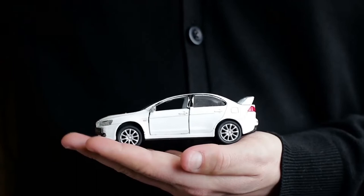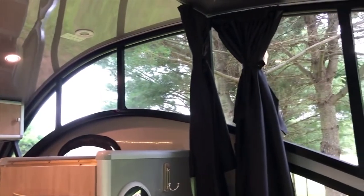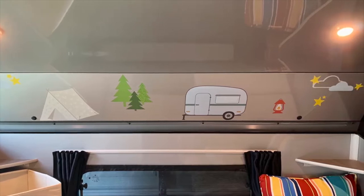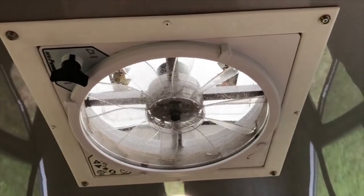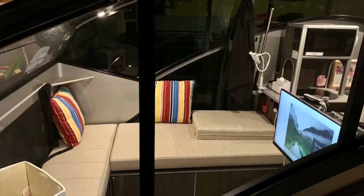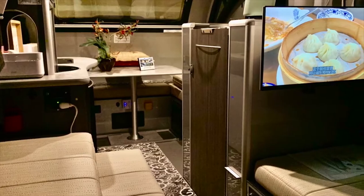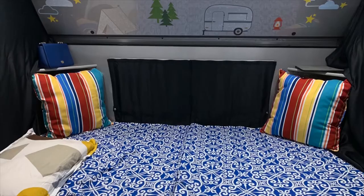Even if you have a smaller vehicle, you don't have to worry because the Safari Condo Alto will do just fine. This camping trailer is also made using recyclable materials. The roof and walls are made with a plastic honeycomb core to reduce weight. You get a teardrop design with a hardtop roof that extends up to 8.5 feet of height when open, and about 5 feet tall when closed. The Alto can accommodate about 3 to 6 people depending on the version you choose, and includes all expected amenities including bed space and kitchen.